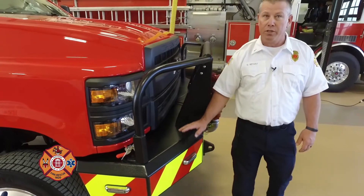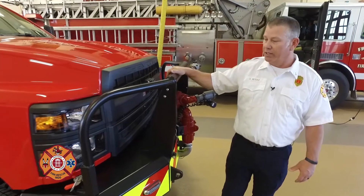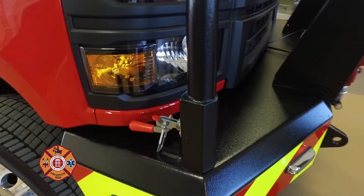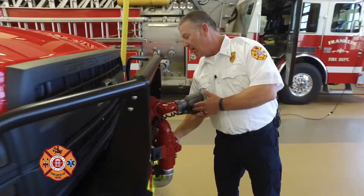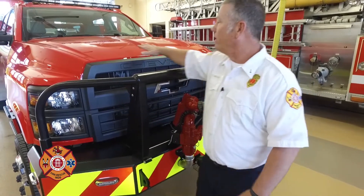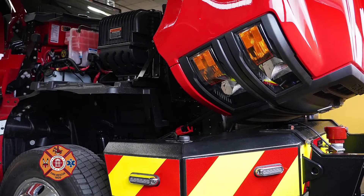One of the nice features, a special design by SVI, is our front brush guard. It's designed to flip forward. You can see the controls that lock it in place. We release those and pull this, and the front part of the brush guard will fold down. We have a release pin and two lines to disconnect. The entire hood of this truck, fenders and all, will fold forward for maintenance.